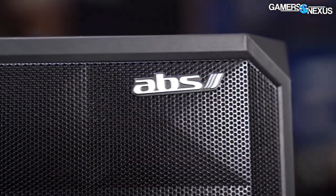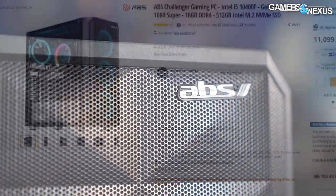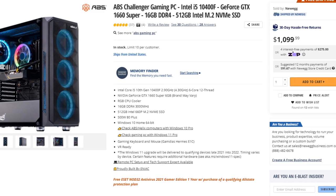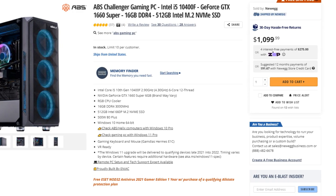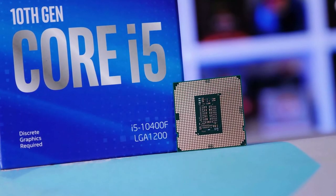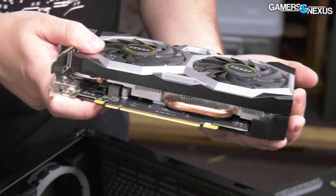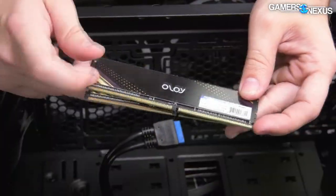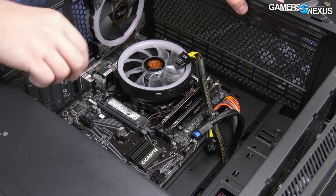With the first and cheapest PC on the list, we have the ABS Challenger Gaming PC. I think this is one of the greatest deals you can get right now in the whole market. It has the i5-10400F, which is a great CPU for 1080p gaming, the GTX 1660 Super, which I think is the best budget GPU on the market, 16GB of RAM, and 500GB of SSD.